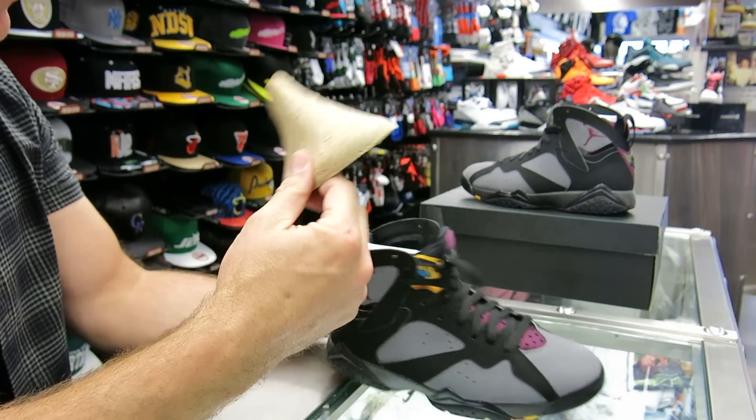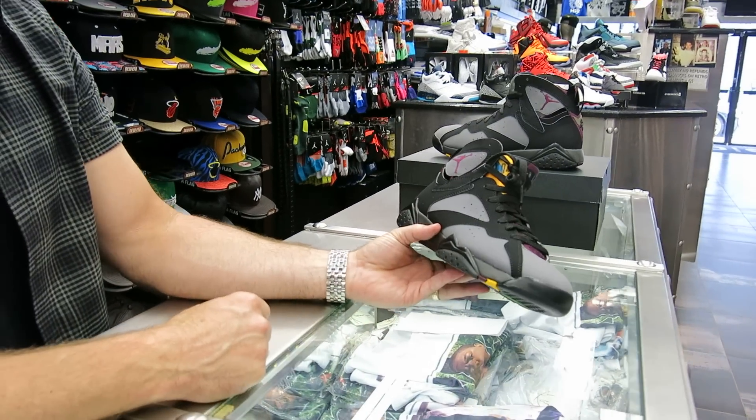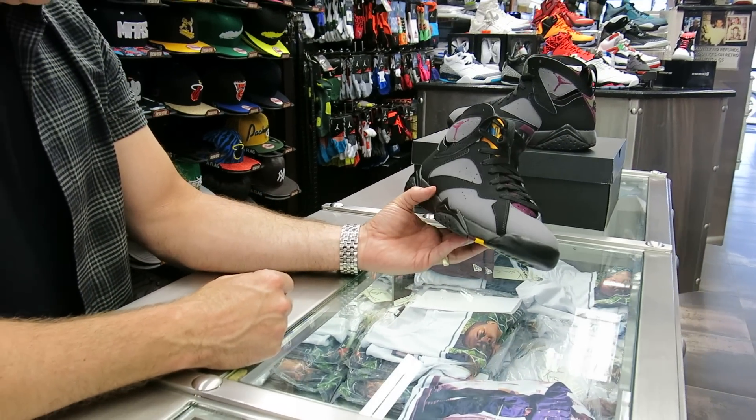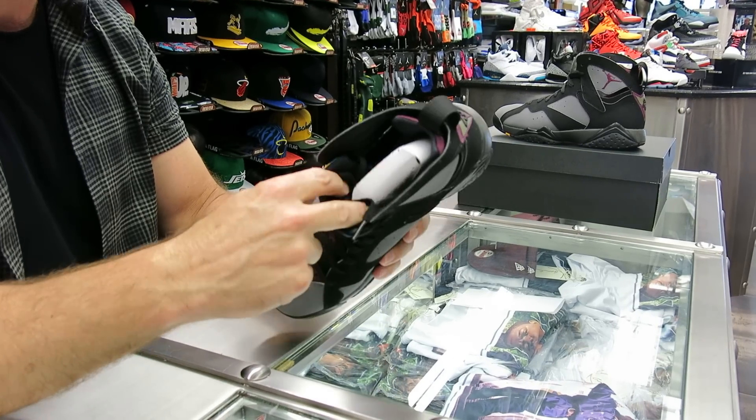This is definitely going to be a sellout. It's going to be July 18th. You'll probably have a problem getting these, to tell you the truth. Get up early to try to get a pair.